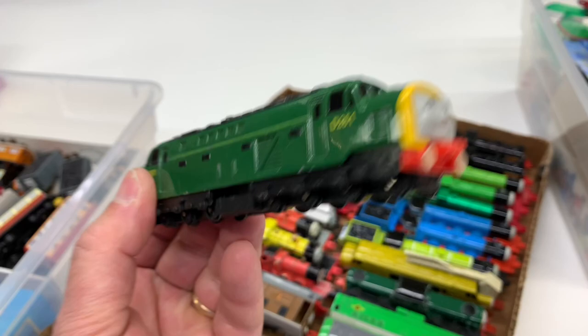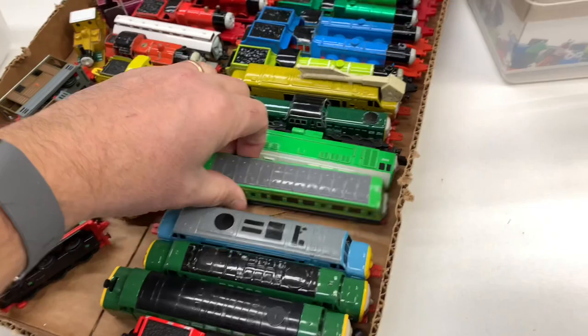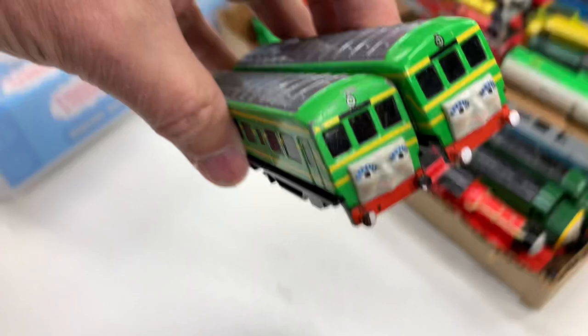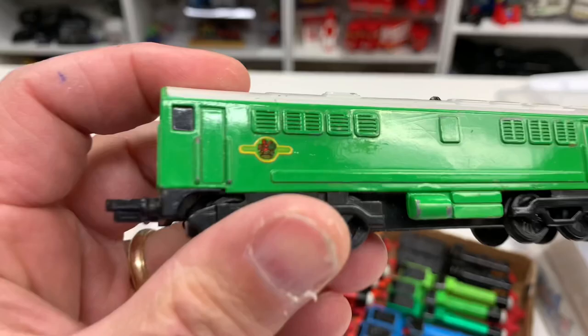I definitely think I've got to look at the Gold Rail Series more. D199 — hmm, wait a minute, I got two of these. Daisy, Boko, D5702. I think this one is Derek.